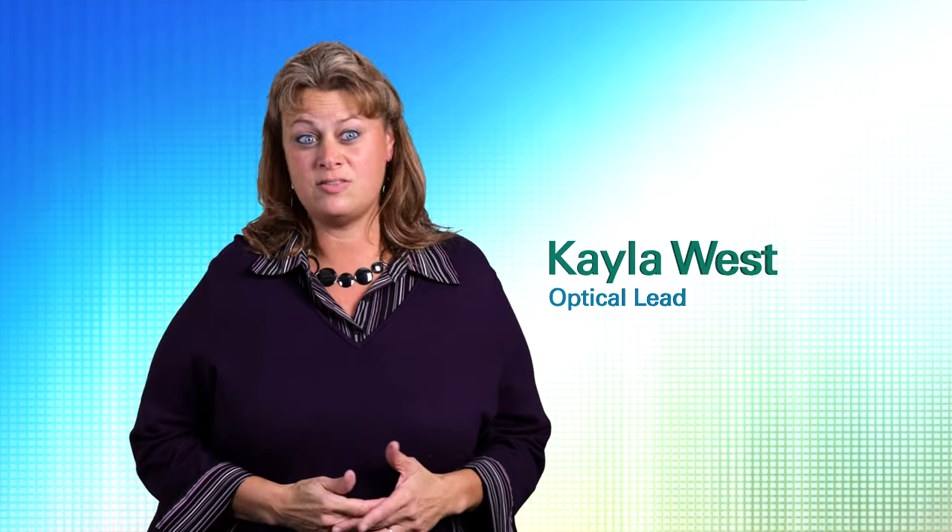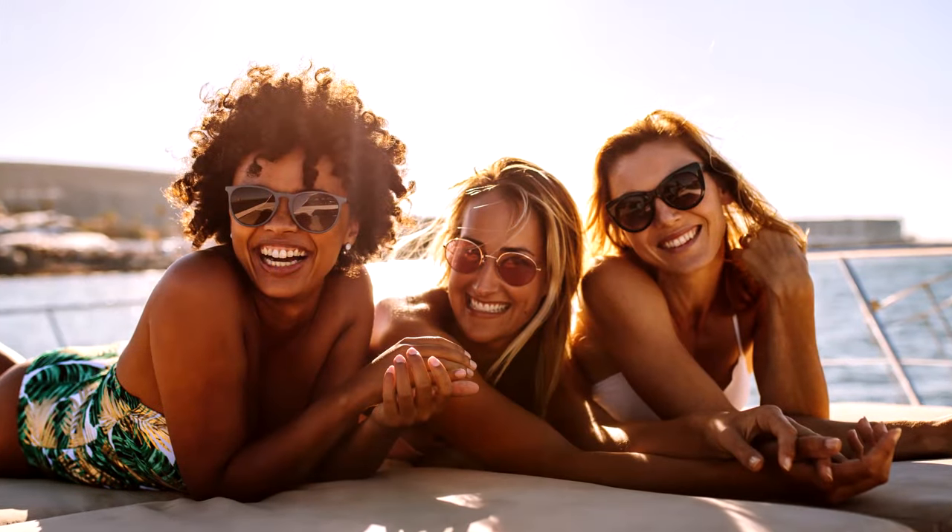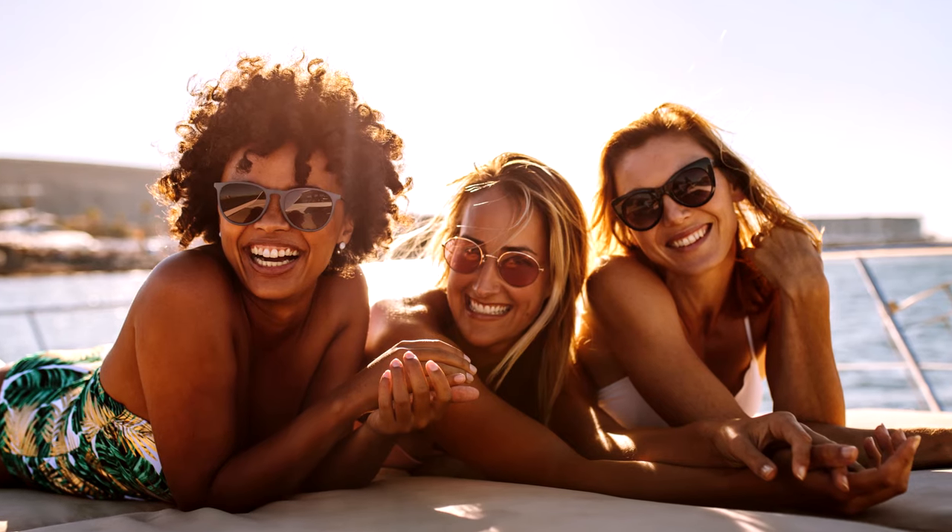Sunglasses can be used for a lot of different things — sports, activities, riding your bike, swimming, boating, and a lot of different activities that way. So depending on what you're going to use them for would depend on what lens would work best for you.